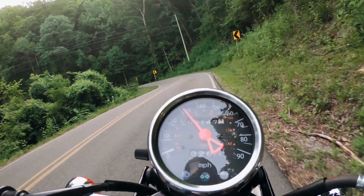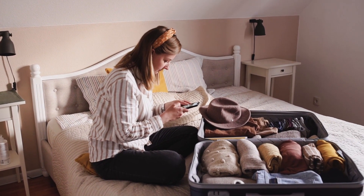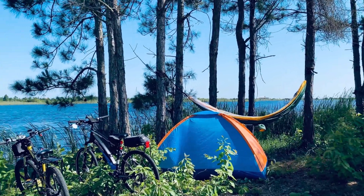As you're getting ready, remember the key to any good trip is being prepared. So before you leave, check your reservations, make sure to bring the right gear, and don't forget to check the weather.